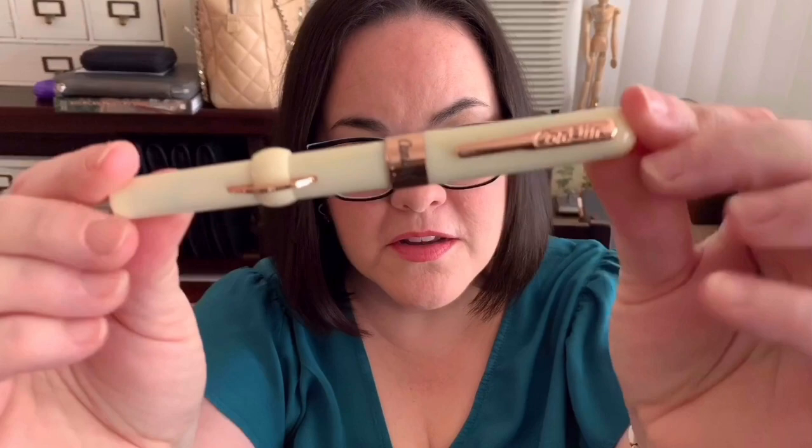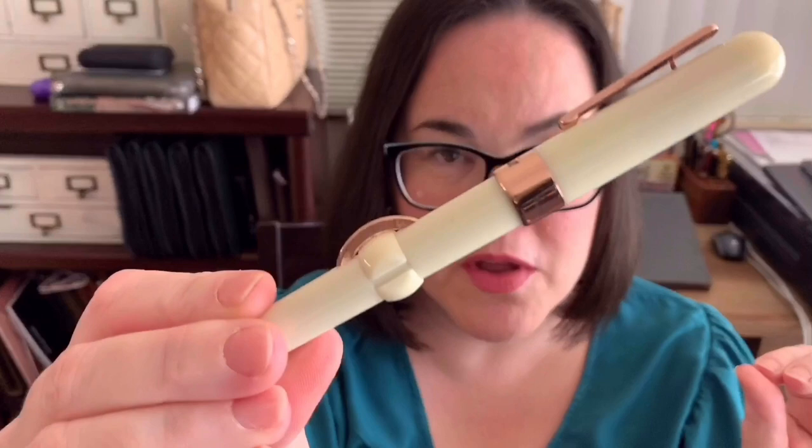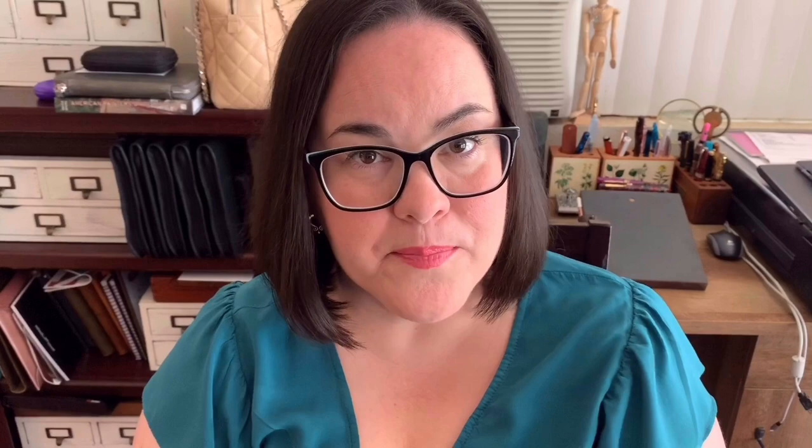The second pen on my list is the Conklin Mark Twain Crescent Filler — and not just this one. This is the cream colored one, but I like them all. I have several of them and each one writes well. The ink flow is great, and the other thing I really like about it, aside from the way it looks, is the history behind it. This pen design has been around over a hundred years.